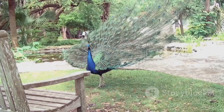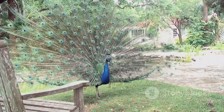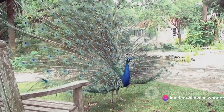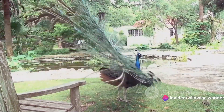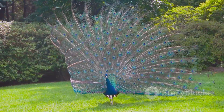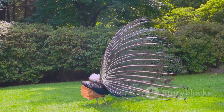Feathers also play a crucial role in bird communication, especially during mating season. Some species feature males with flamboyant plumage, used in elaborate displays to attract females. The peacock's radiant tail, the bird of paradise's intricate dance — these are but a few examples of how feathers are used in the language of love in the avian world.